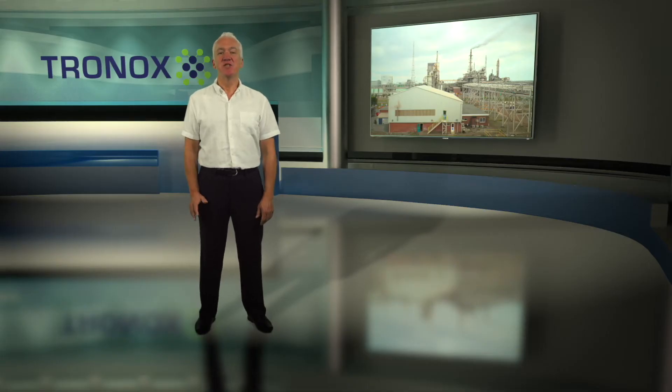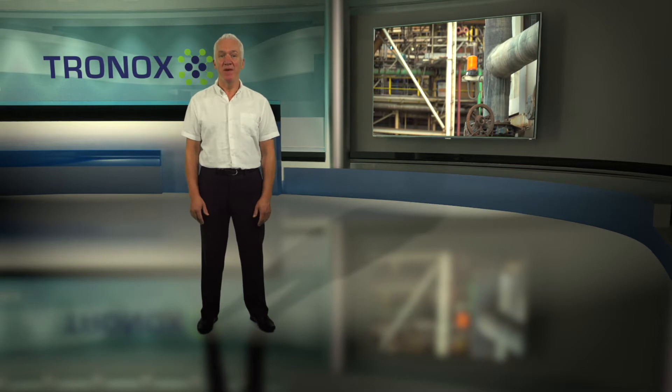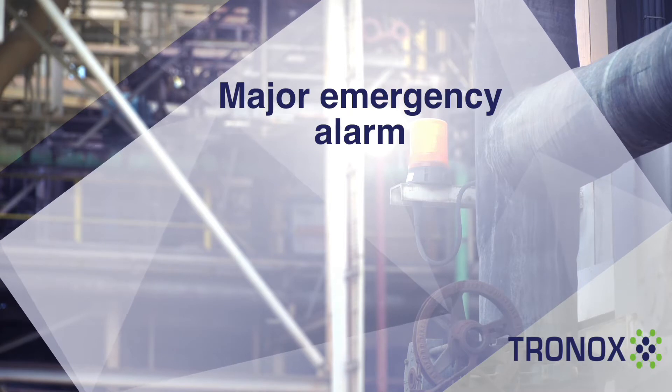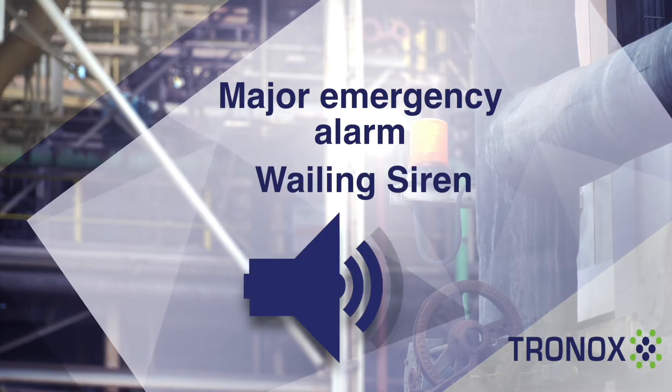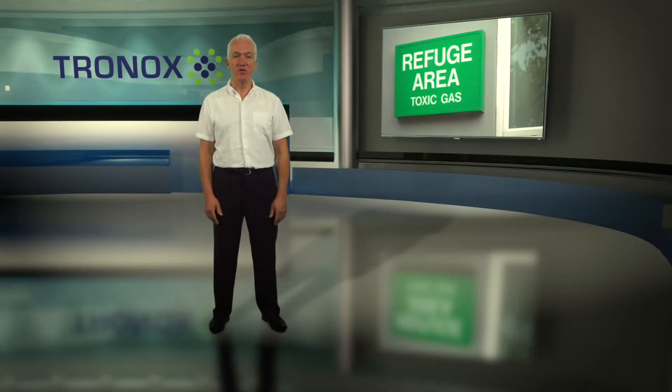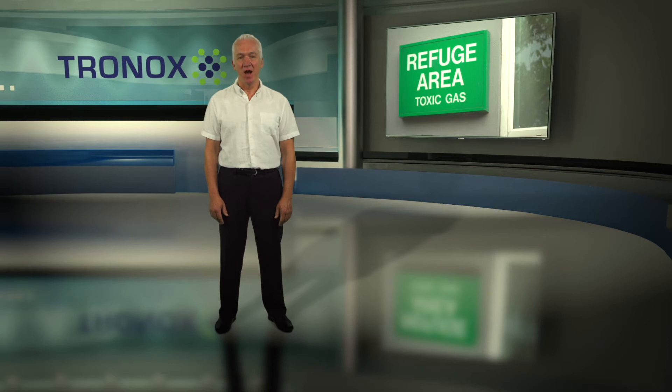In the event of an emergency there are several types of alarms that will be sounded across the site, and it's important that you're able to recognize what they mean. The major emergency alarm is a wailing siren. It's the signal to go to a refuge area immediately and is tested each Tuesday at 9.30 a.m.